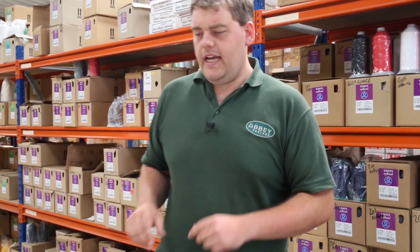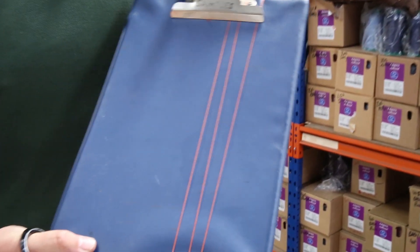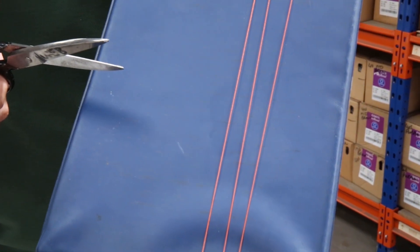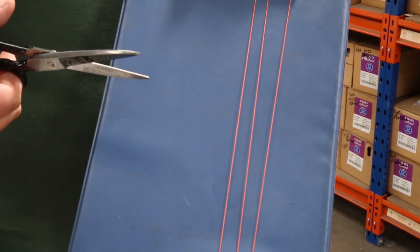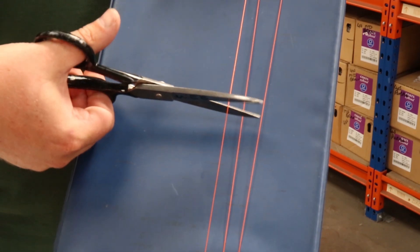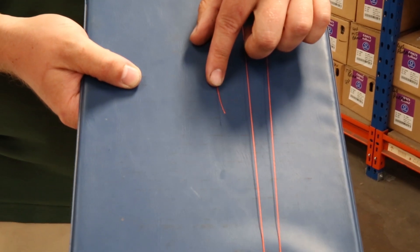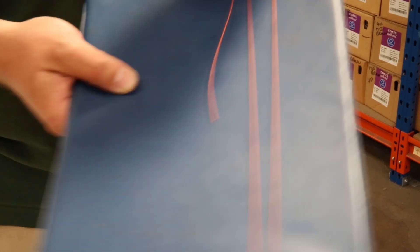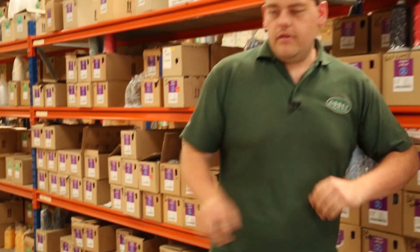We're going to do a quick demo here to show that it doesn't actually fray after being cut — so the individual threads don't come apart. Look at that — there's very, very little fray at the end. Perfect.